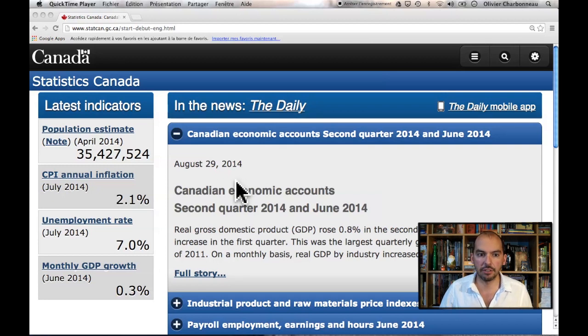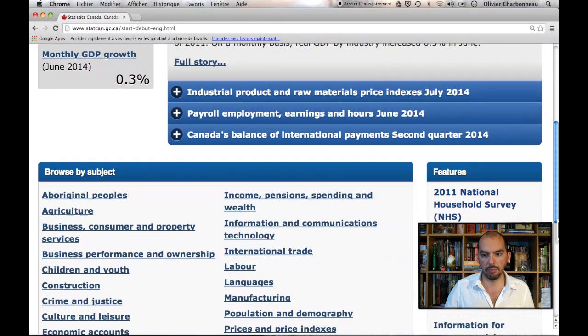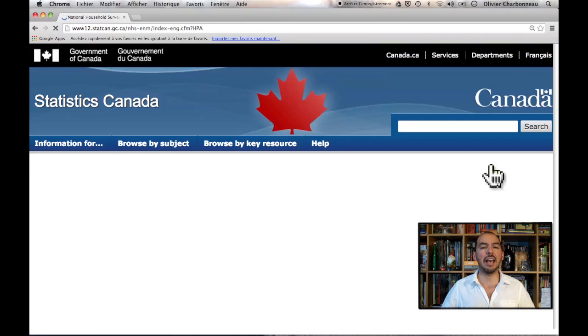I'm here on statcan.gc.ca, the Statistics Canada website. What you want to look for is here — if you browse down a little bit under the features, I have another video about the Census of Canada as well as CANSIM. But I want to go into the National Household Survey for now. It works exactly the same way as the Census, conceptually.